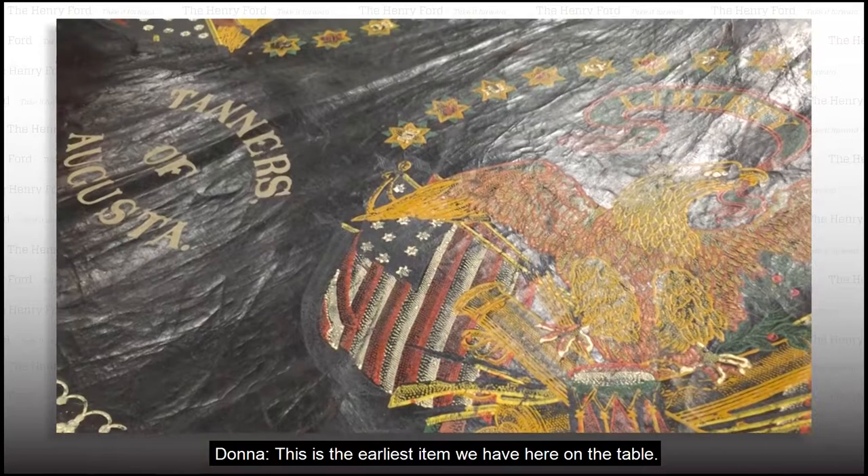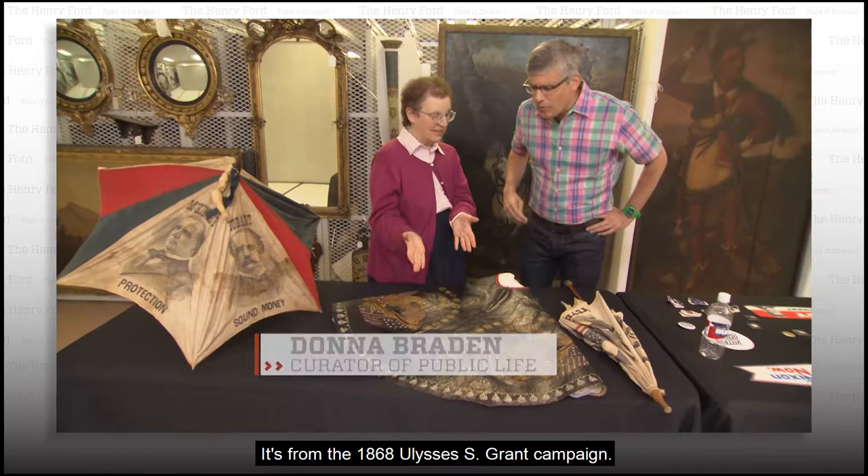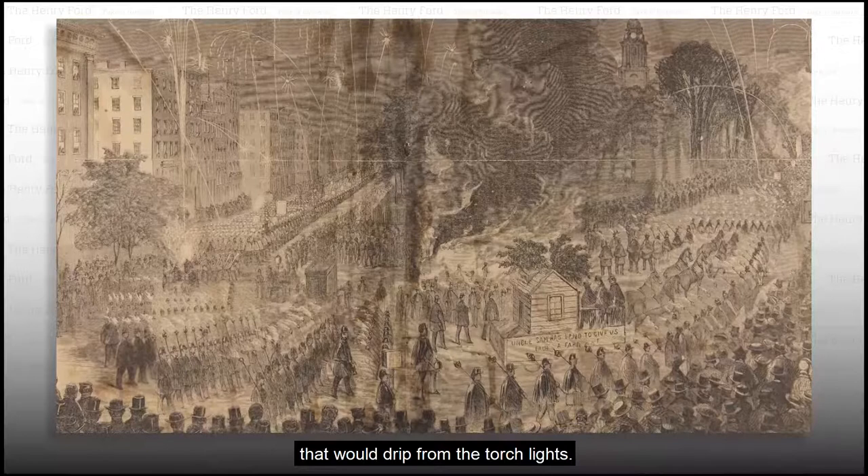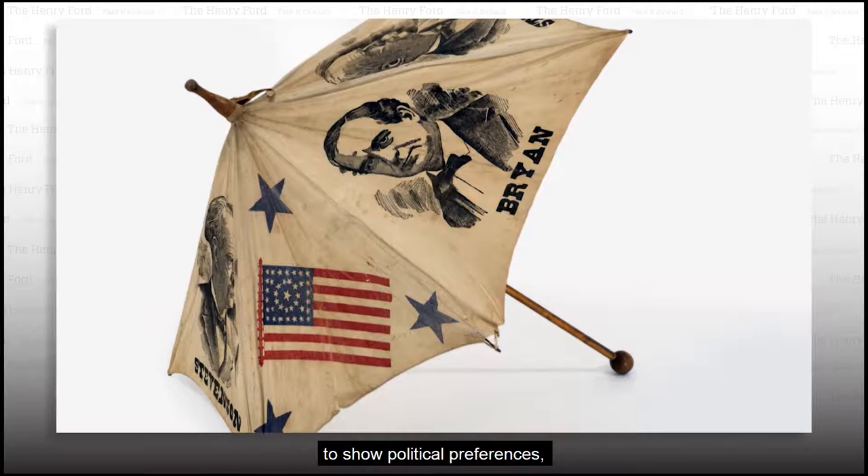Look at all this campaign history. This is the earliest item we have here on the table. It's from the 1868 Ulysses S. Grant campaign. This is an oilcloth cape, worn during torchlight parades. The oilcloth capes would protect parade-goers from hot oil that would drip from the torchlights. Capes, even parasols, were used to show political preferences.